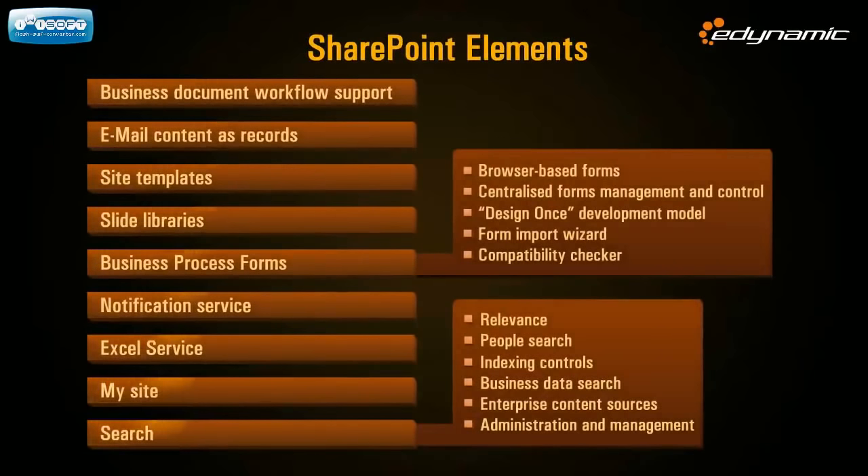The main SharePoint elements that integrate and align all your business processes online include: business document workflow support, email content as records, site templates, slide libraries, business process forms — including browser-based forms, centralized forms management and control, a design-once development model, form import wizard, and compatibility checker. There are also notification services, Excel services that allow you to crunch data and build web-based reports, and finally My Sites — a feature that makes it possible for individual users to create their own separate personal spaces.